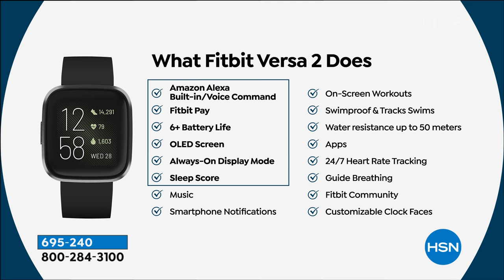Let's look at the list of all the things this does. Upgraded — Amazon Alexa built right in with a microphone. You don't need an Alexa device or an Amazon Echo — you can just use your watch because this is your Amazon Echo device now. You have Fitbit Pay built right in, so you can load your favorite credit cards and pay at tap-to-pay places without bringing your wallet.